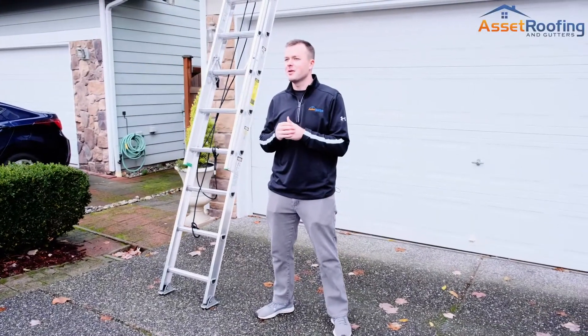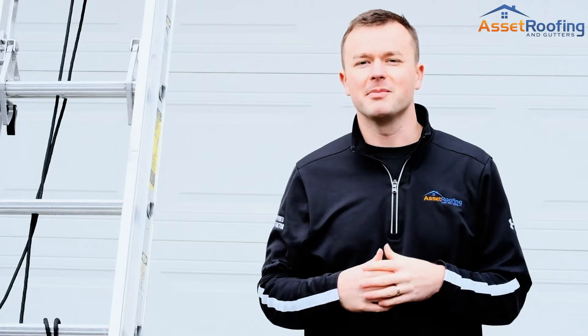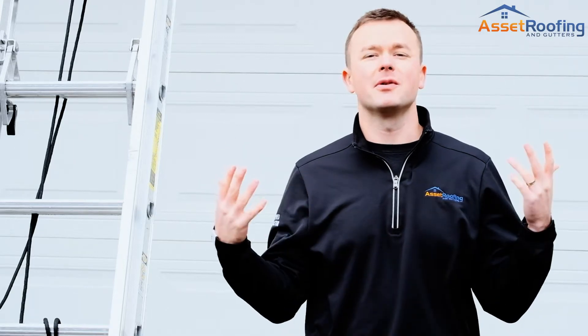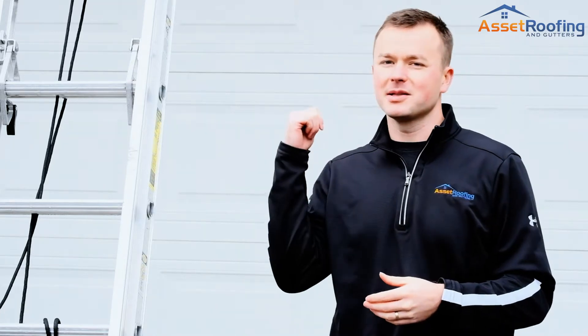Hi, it's Craig with Asset Roofing, home of the Asset Roofing Protection System. Today we're here in Mill Creek on a beautiful fall day — a little bit of rain, a little bit of wet — but we're going to take a look at this roof here and show you a couple signs that you need to replace your roof.